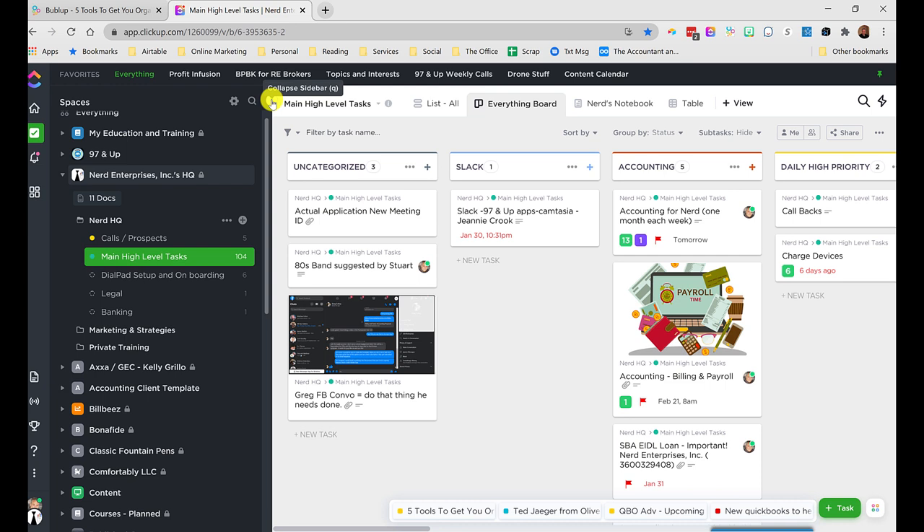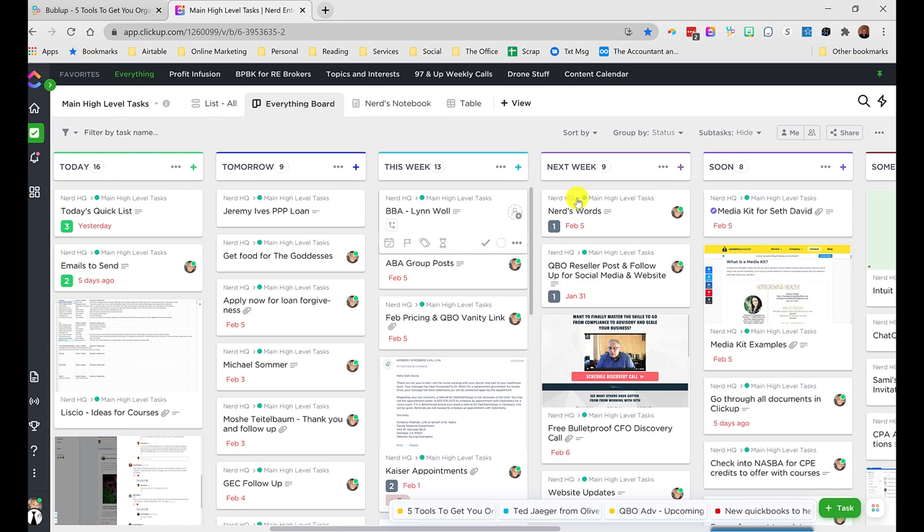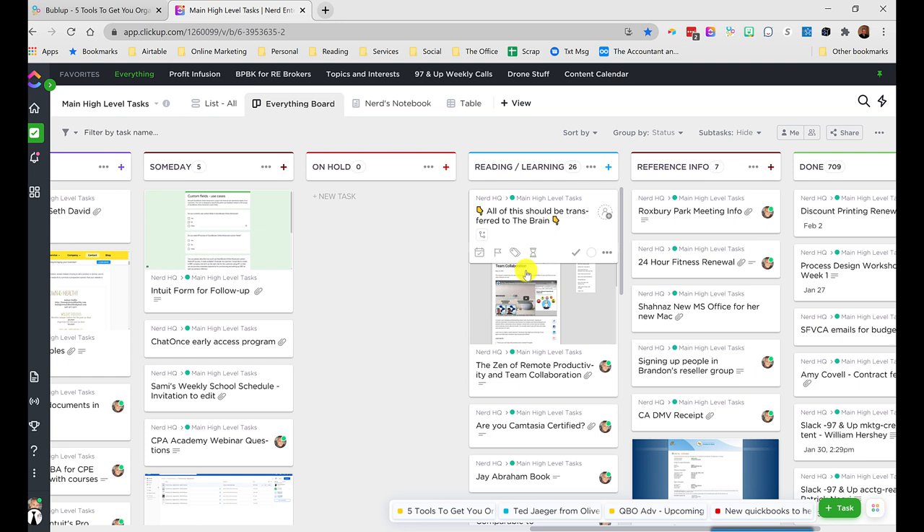The Everything Board is my way of managing at a high level all the things I need to do, and it's also where you'll see my adaptation of David Allen's Getting Things Done method. I've been teaching this a lot lately — I just finished a series on process and workflow design, and I'm also doing a course on ClickUp. This is a way I can grab anything from the web anywhere — the mobile app for ClickUp is great. If I don't have a specific place for it, I can drop it in the Everything Board. You'll see the main statuses: today, tomorrow, this week, next week, soon, or someday.